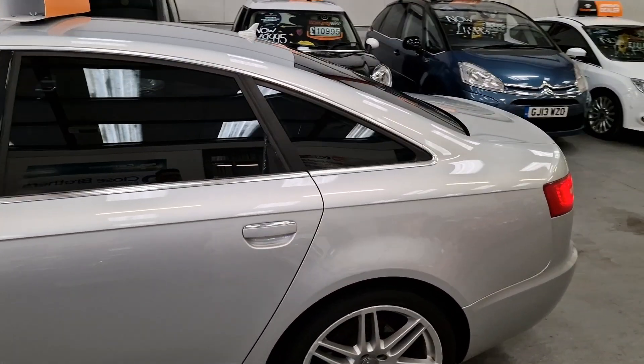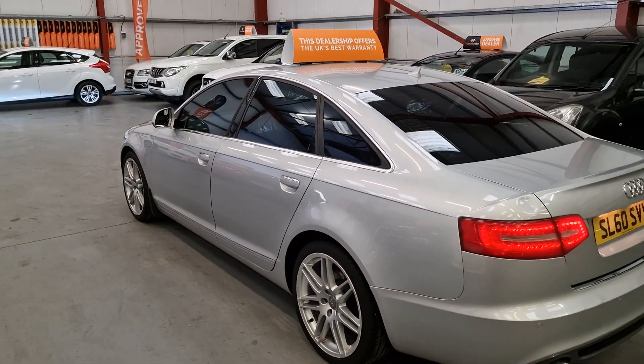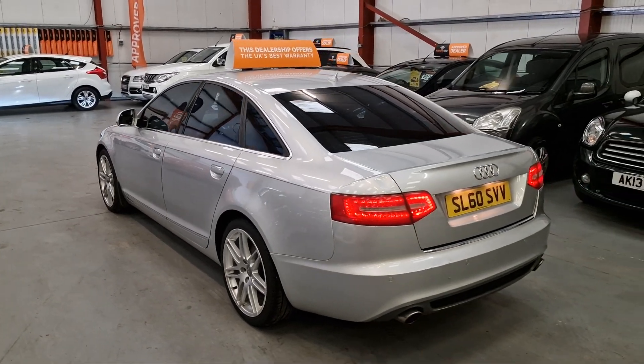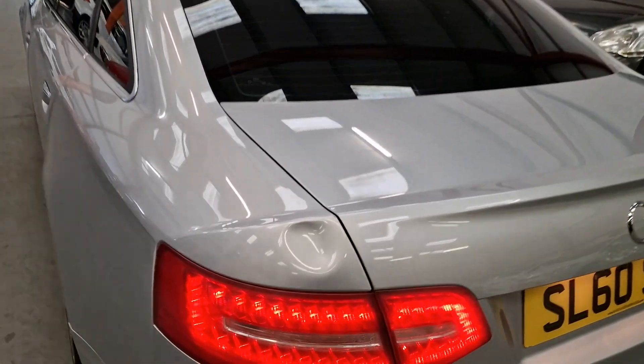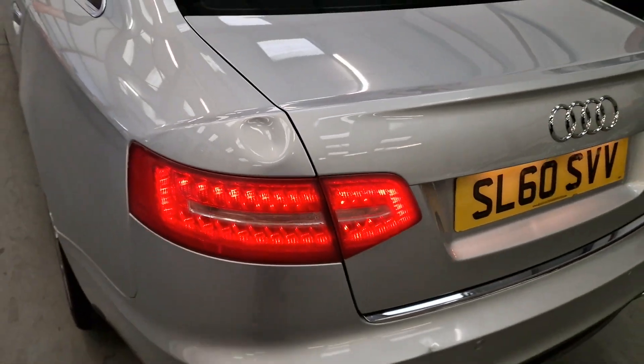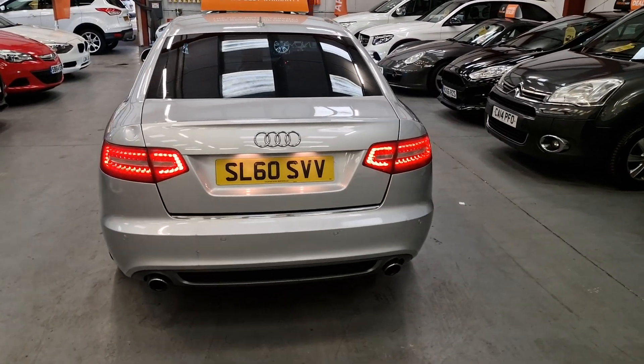It's at 143,000 miles and the mileage is reflected in the price. It has got a slight little dent, as you can see right there, and the back bumper has got a little mark on it. But like I said, all this is reflected in the price.